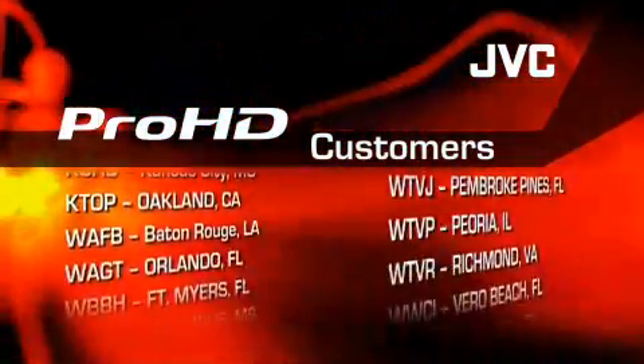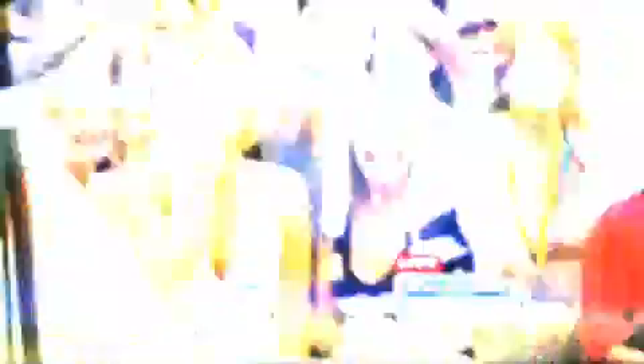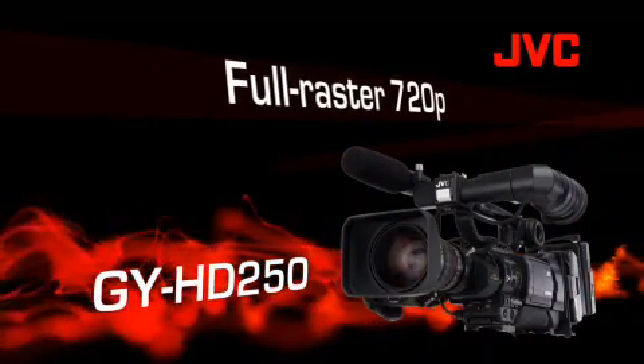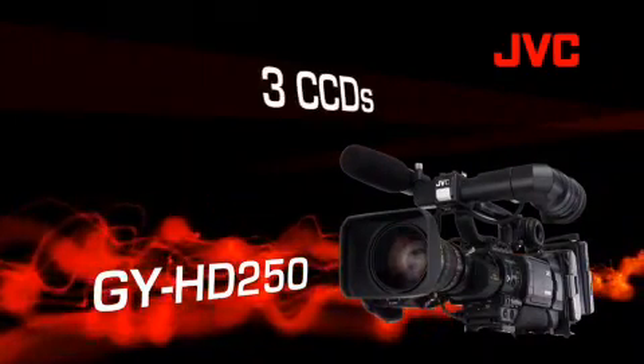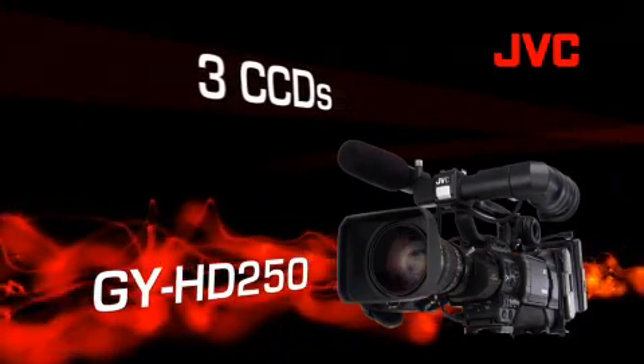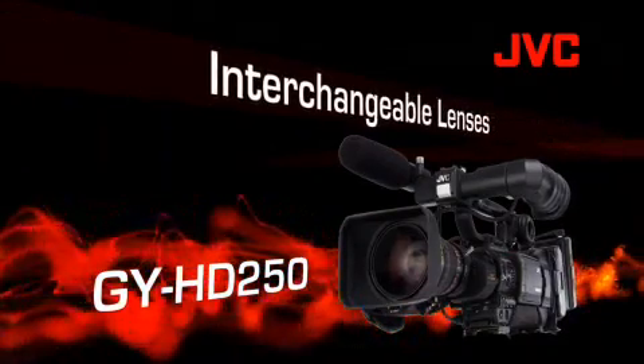When we say high quality, we're talking glorious full raster 720p pictures — captured with the GY-HD 250U. This three-CCD Pro HD camcorder was designed from the ground up for HD broadcasts. It features a bayonet-style mount that accommodates a wide range of lenses and accessories.